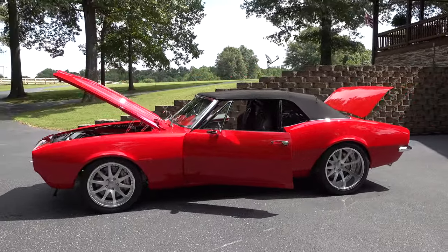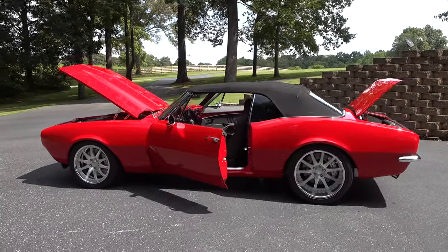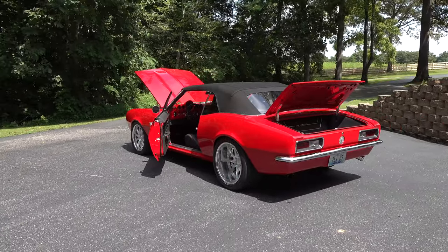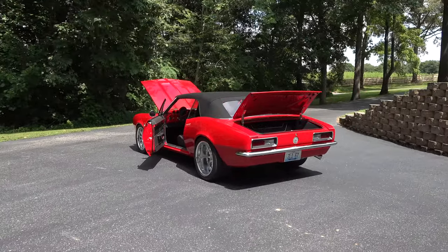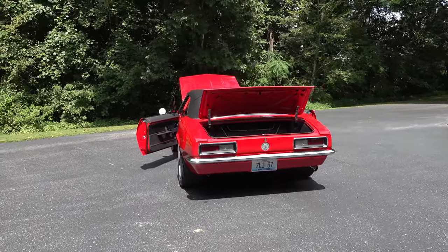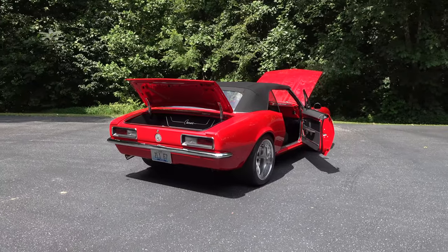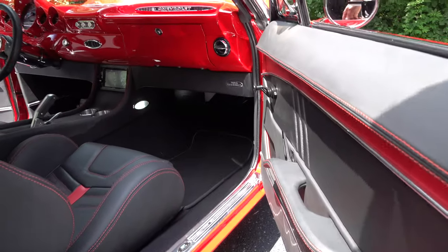It's a 1967 Camaro convertible, about a seven and a half year build. Troy did it himself with help from friends — Steve Holcomb did the interior. The custom dash is a 1959 Impala dash, all steel, and Troy did all of that himself. Steve did the top and the trunk as well. Turned out really nice.